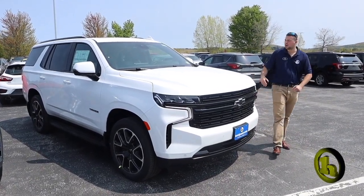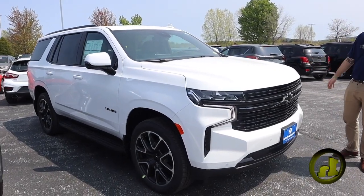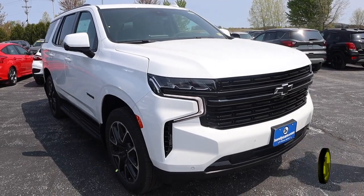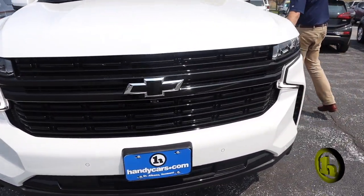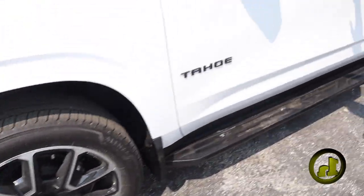Hey Hillary, it's Jake with Handy Chevy. I got that 2023 Chevrolet Tahoe RST right here for you. This thing's sharp — the white and black combo is like none other, got the black bowtie, custom 22-inch wheels, and the side step assist here.